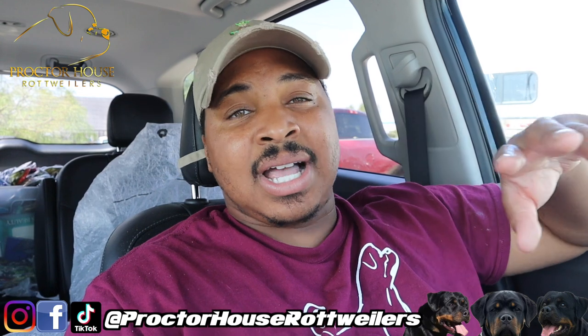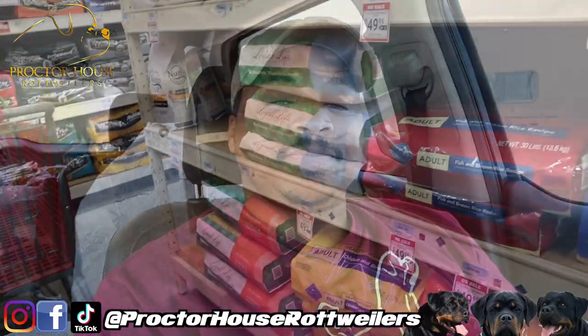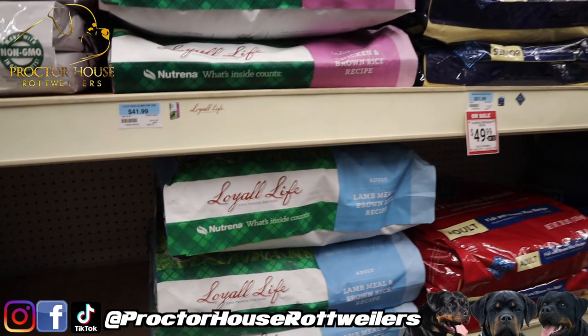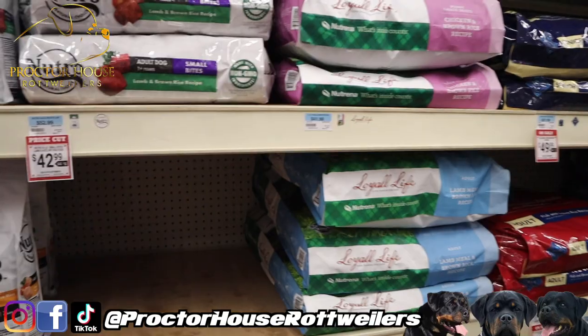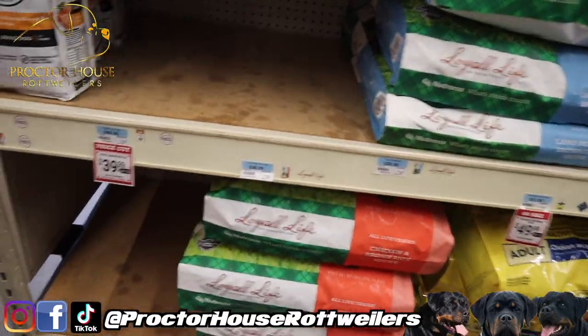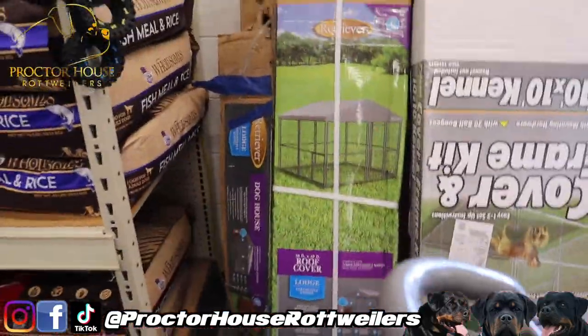We are at Tractor Supply. I already know which kennel I'm going to get, but I'll check out a few others just in case. They actually have the dog food today — I'm not going to get any right now but it's good to know it's available. They have multiple options, not as many as the farm store I usually go to, but still an option if I ever need a single bag quickly and don't want to drive the long distance.